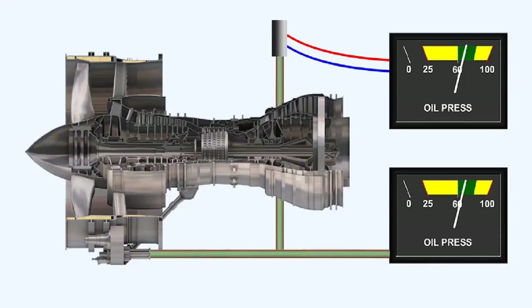In many of the systems associated with the operation of the aircraft and its engines, liquids and gases are used, the pressures of which must be measured and indicated. The gauges and indicating systems fall into two categories: direct reading and remote indicating.